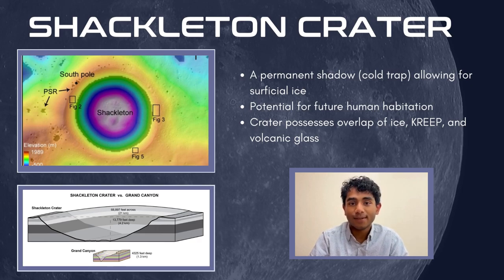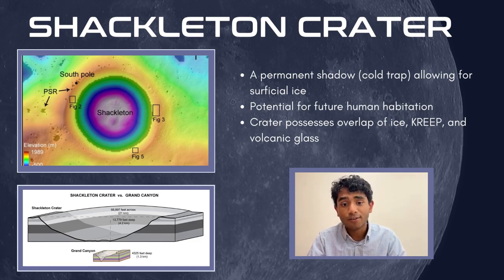Shackleton Crater is 20 kilometers in diameter and around 4 kilometers deep at the lunar south pole — thrice as deep as the Grand Canyon. Due to the lunar axial tilt, the interior of Shackleton Crater is perpetually in shadow, while portions of the rim are permanently sunlit. The crater is a location of interest for future manned lunar missions due to the cold trap created by the permanent shadow, which could potentially preserve volatiles such as ice, rare earth elements, and volcanic glass materials all in one area — an uncommon overlap. The sunlit portions of the rim could also provide solar energy to power habitation, infrastructure, and instruments in future missions.